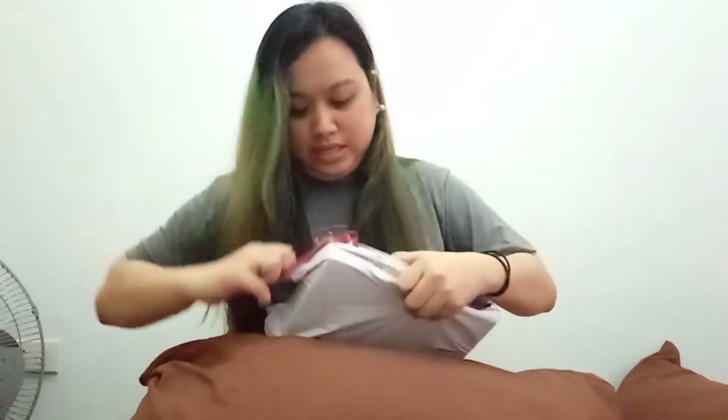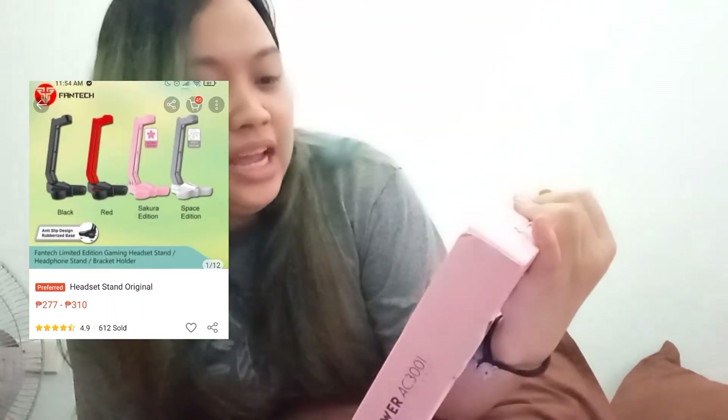I got this from the shop MDJ13. Ano itong item na to? It's the Fantec AC3001 tower — ito yung sapitan ng headphones. I got this for 310 pesos. Based naman sa packaging, wala siyang bubble wrap, pero goods naman yung carton — I think it was handled properly by J&T. So open ko na siya. I got the Sakura edition — I got the pink one, kasi color pink din yung headphones ko.